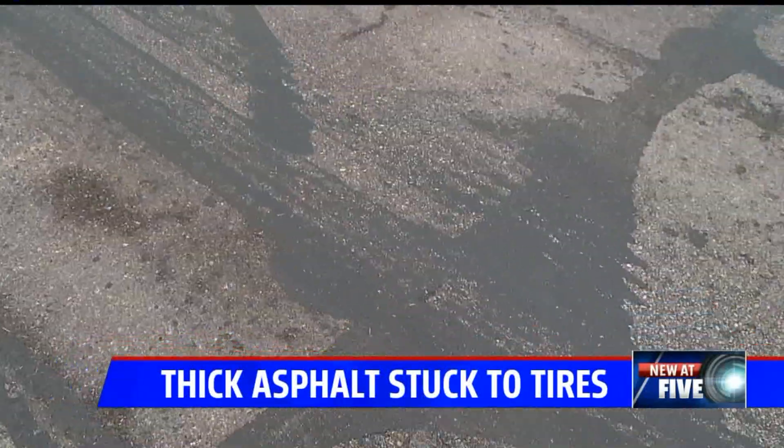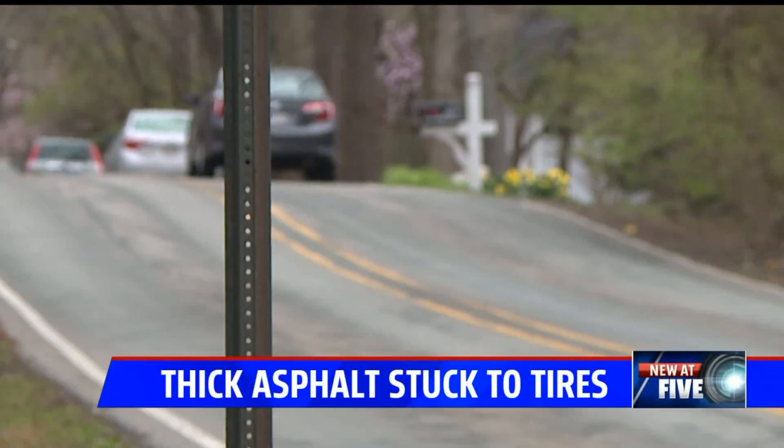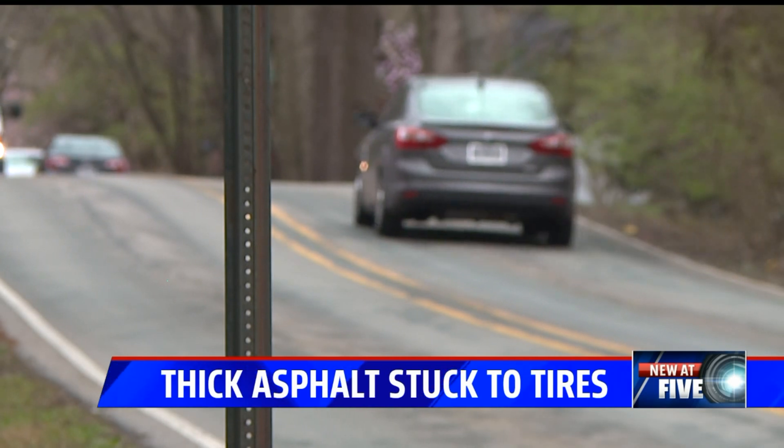As cars drove down the street today, we noticed black tire marks up and down the road. We reached out to the Department of Public Works, which told us there haven't been any crews in this area and no work here is planned.